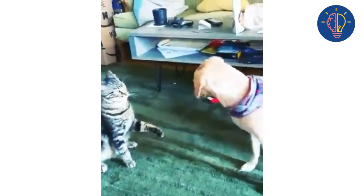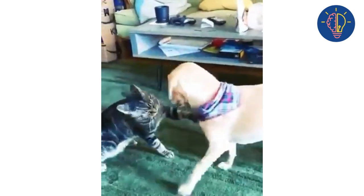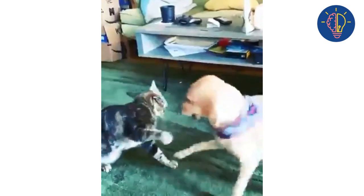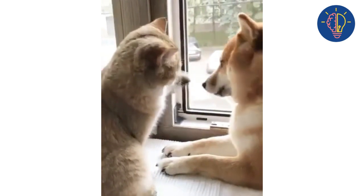Step two: reward good behavior. Whenever your dog and cat are in the same room without any aggressive behavior, reward them with treats and praise. This will help them associate each other's presence with positive experiences.